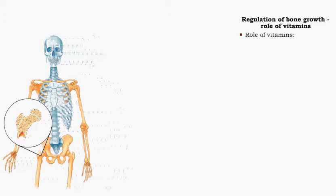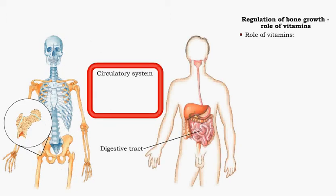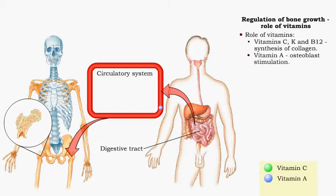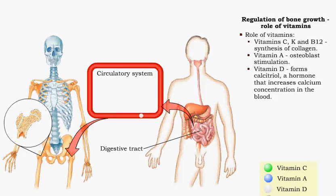Dietary vitamins enter the bloodstream via the digestive tract. Vitamin C, along with vitamins K and B12, is needed for the synthesis of collagen. Vitamin A stimulates osteoblasts, the bone building cells. Vitamin D is needed to form calcitriol, a hormone that increases calcium concentration in the blood.